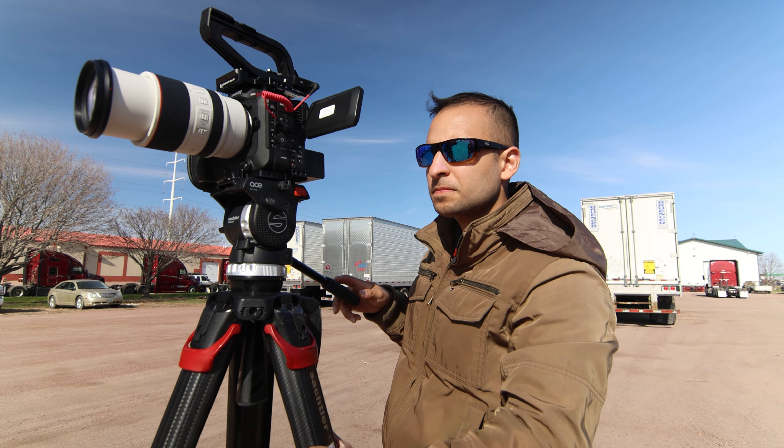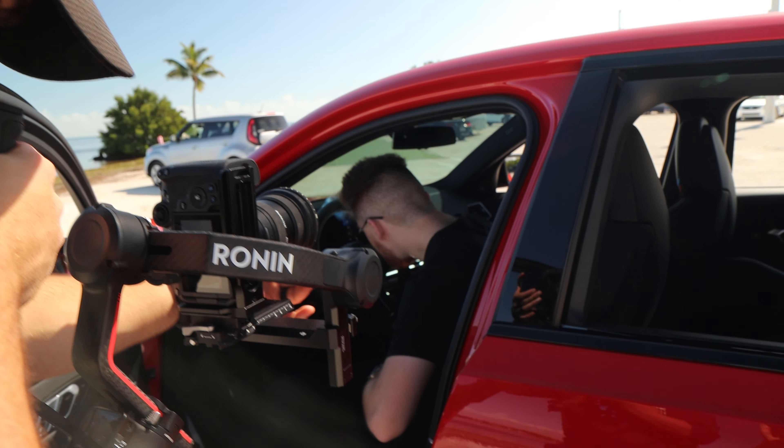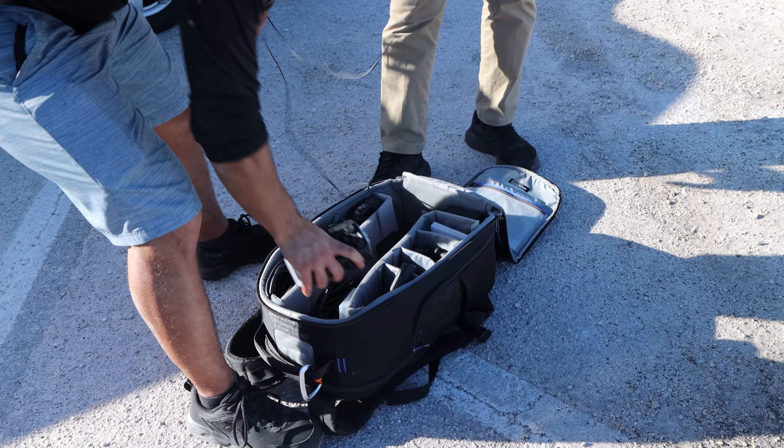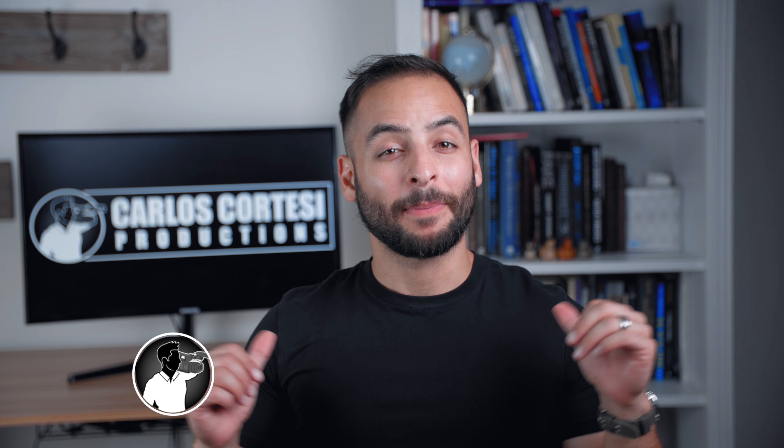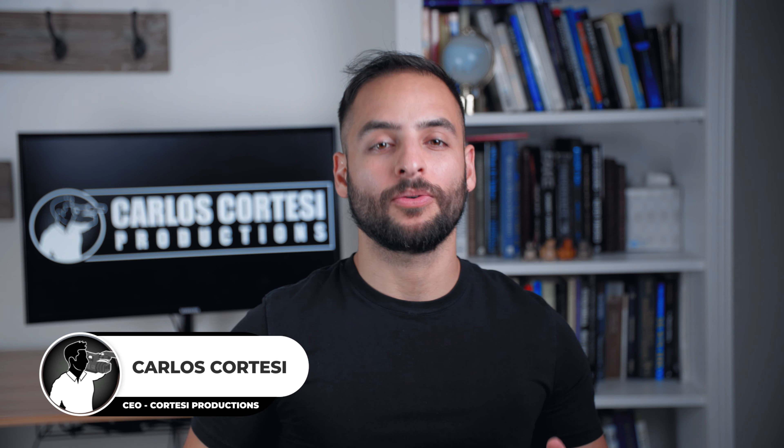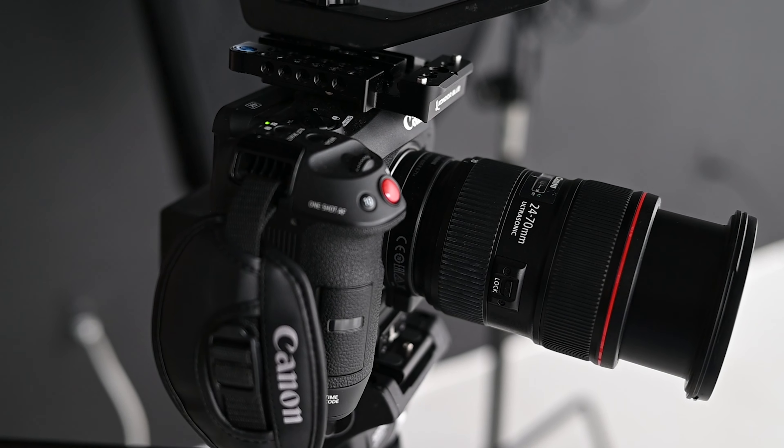Equipment is a massive part of a videographer's job. You need to know what to buy, how to use it, store it, transport it, and integrate it into your workflow. What's up guys, my name is Carlos Cortesi, CEO of Cortesi Productions, and on this video we will cover 10 tips to get the most out of your videography equipment. Let's get started.